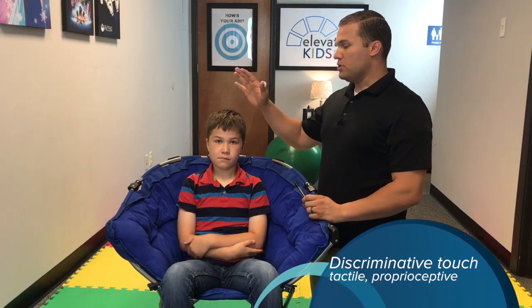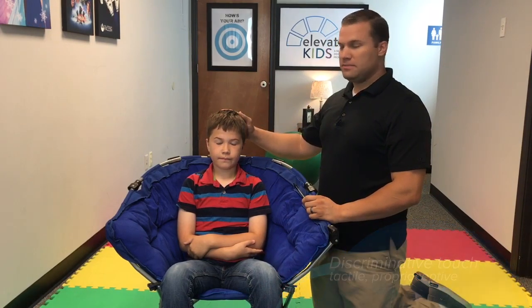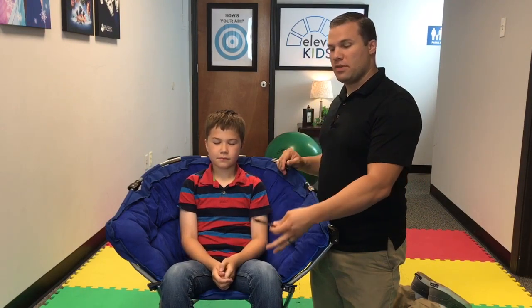Here we're testing for discriminative touch. We're going to be taking a pen or your finger, and you're going to instruct the child to close their eyes. What you're going to do is randomly touch them on the cheek, the arm, the thigh.